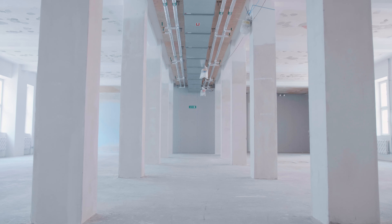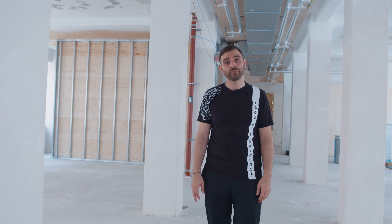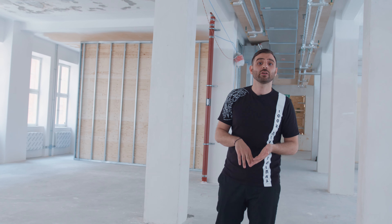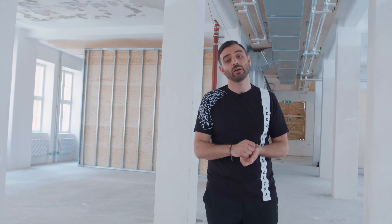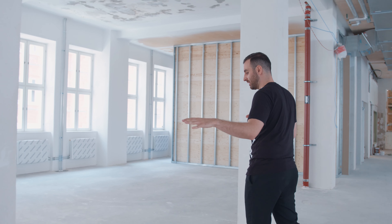On this side of the office we're planning on putting everything that has to do with competitive performance — that is either gaming rooms, kitchen, or a content studio which will be at the back. Come on, follow me and I'll show you what we're putting into this part of the office.